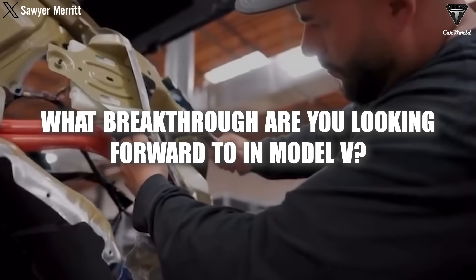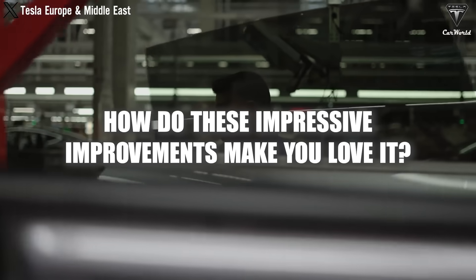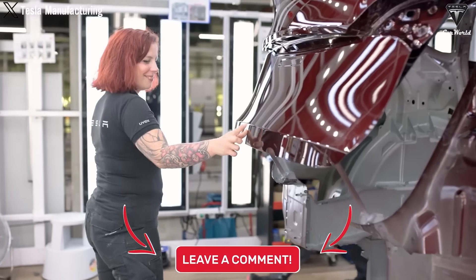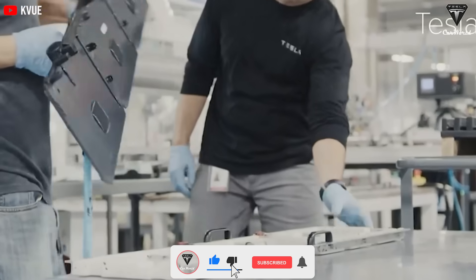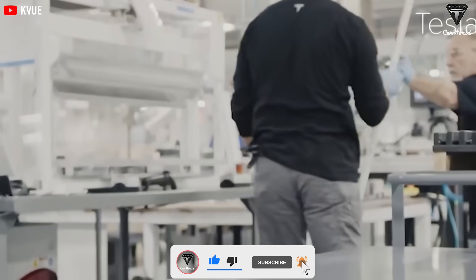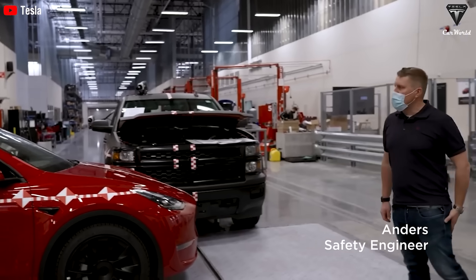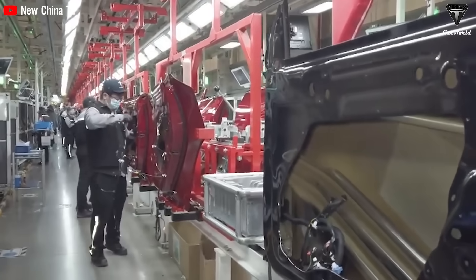What breakthroughs are you looking forward to in the Model V? How do these impressive improvements make you love it? Feel free to drop your comments below. If you enjoyed this video, please like, subscribe for more thrilling content, and ring the bell icon to stay updated on our latest episodes. Thank you immensely, and until we meet again, stay safe, take care, and God bless.